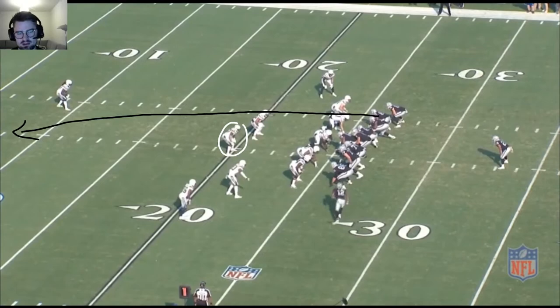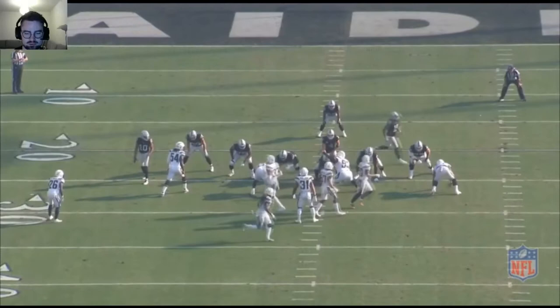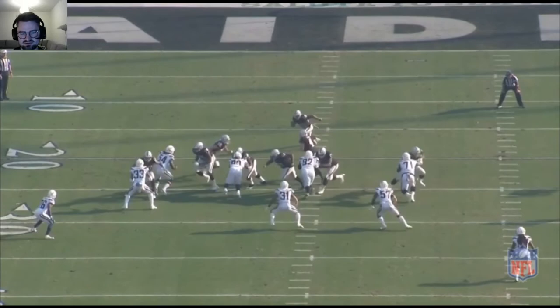He comes out nicely and finds the guy running up the seam, follows him, and gets deep with it — really good speed. Then on the wide receiver screen, he bites a little bit on the play action at first, takes one step forward, comes out nicely, breaks down, and tags him up the field.